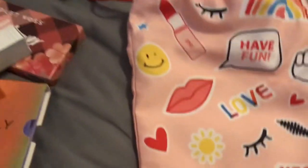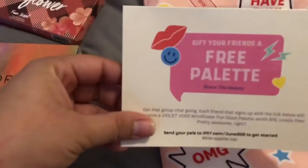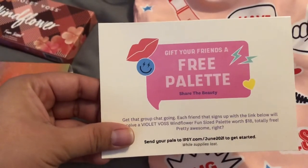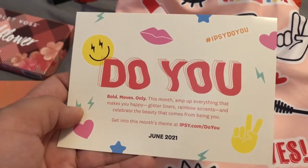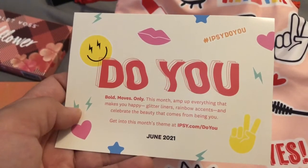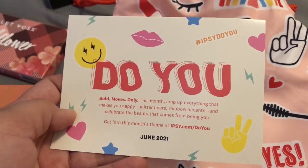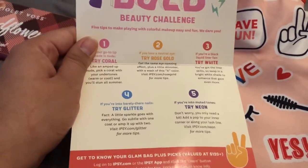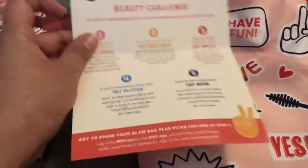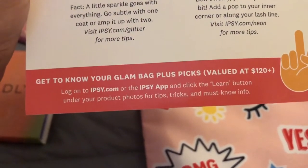Here's the card. It says 'Get your friends a free palette, share the beauty.' The theme was 'Do You Bold Moves Only' this month — amp up everything that makes you happy with glitter liners, rainbow accents, and celebrate the beauty that comes from being you, at ipsy.com/doyou, June 2021. Inside it says the bag is valued at $120 plus, but doesn't list individual product prices.